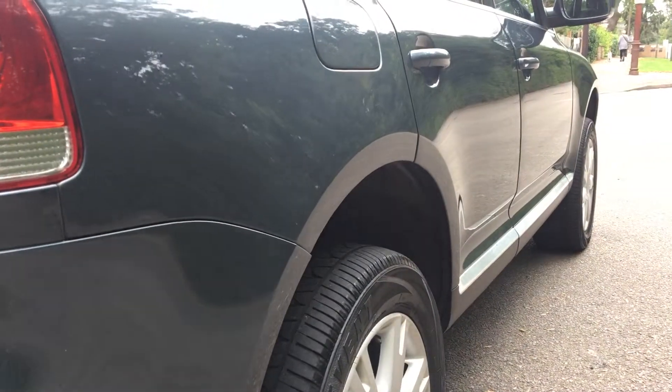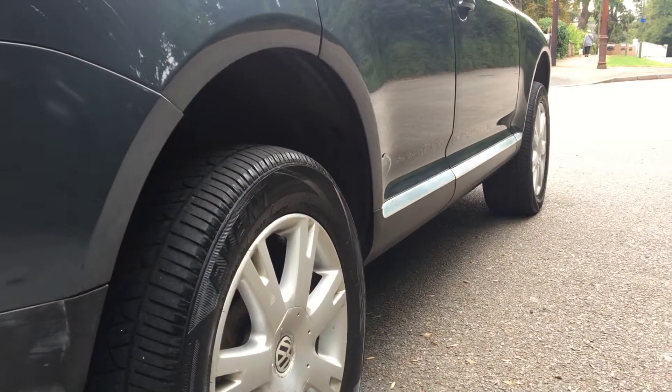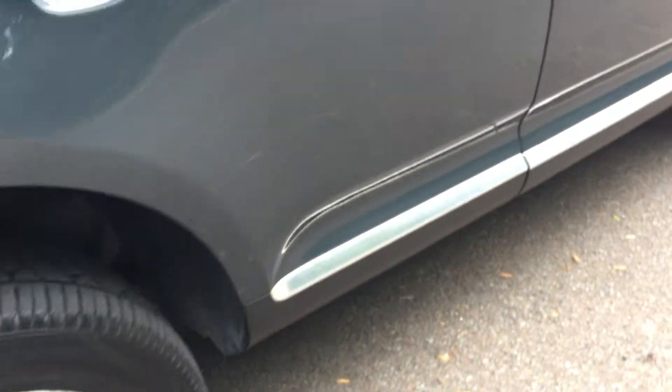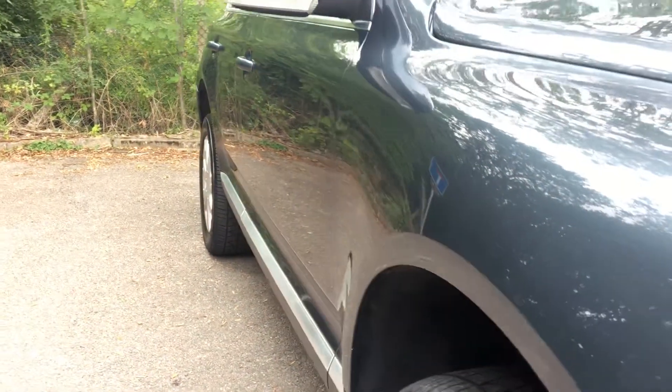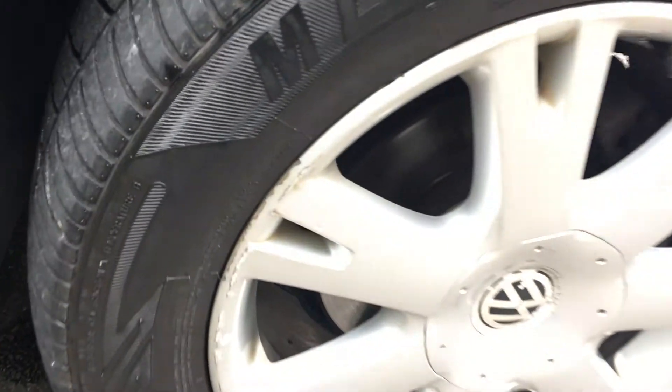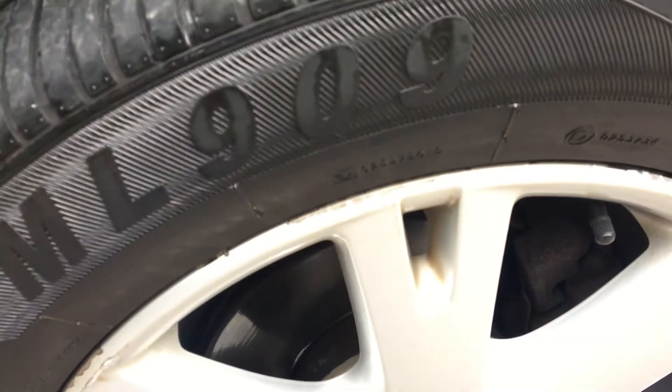Looking down this offside it all looks pretty straight — certainly no horrible dents or scuffs. Here we have our third alloy. As with the other side it's in pretty good nick, save the occasional mark here and there. There's one just on the face there but nothing you wouldn't expect for a 12 or 13 year old car. Plenty of tyre tread depth left. Working down this offside, all looks pretty straight — a small mark just there but t-cut will, if not polish it out completely, reduce its appearance.